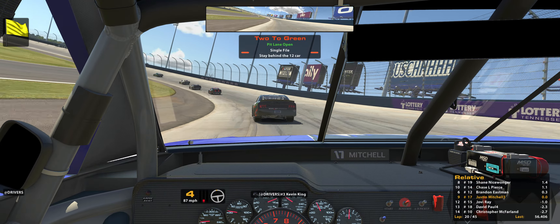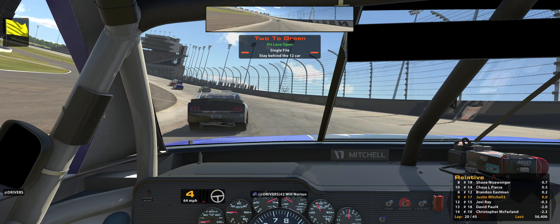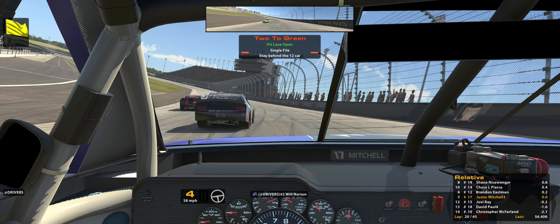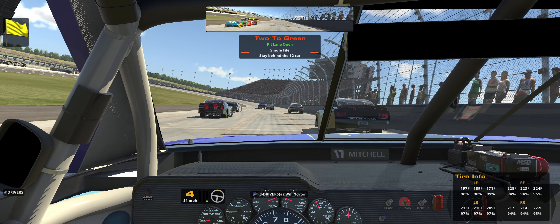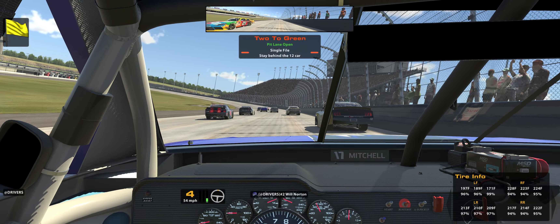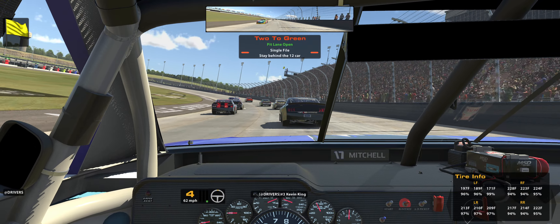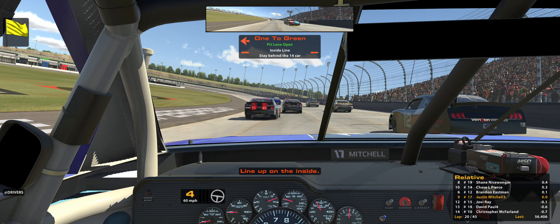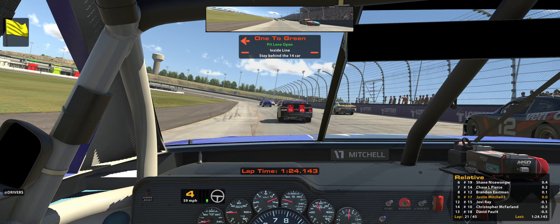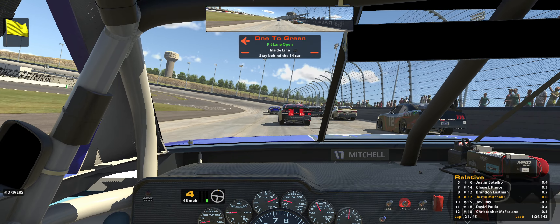Alright, so what are your tire temps? We're on fresh tires — I'm going to put a little bit of front brake back in it. You're looking for like middle tire or like left side of the right side tires? Yeah, just the middle. We're at 226, 219. Alright, so yeah, they were running a little bit harder than I was. It's good — it's the first race on this wheel. One left to green, line up on the inside. One minute 24.143.